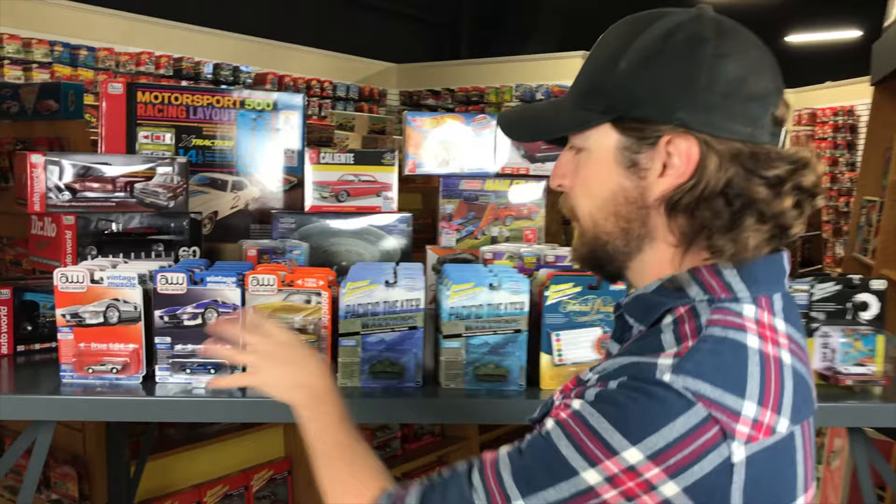Hey everybody, happy October! This is Chad with Round 2. We're doing another product spotlight — everything coming in October 2022. There's a lot of stuff this month. We're covering 1/64th scale with two series for Auto World, some new Deluxe Target exclusives, and a new premium release. We've got four different series for Johnny Lightning 1/64th, four cars in 1/18 scale for Auto World, nine model kits, a new slot car set, and two new slot car releases.